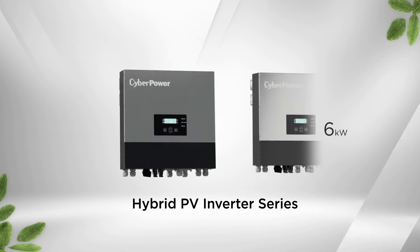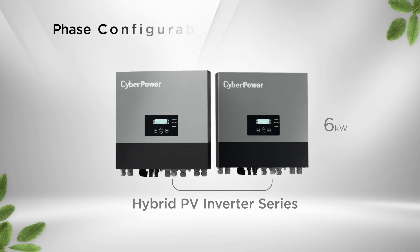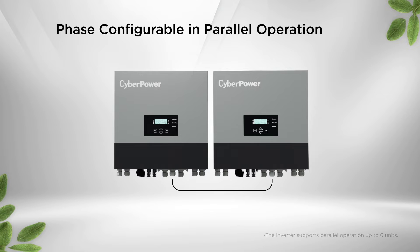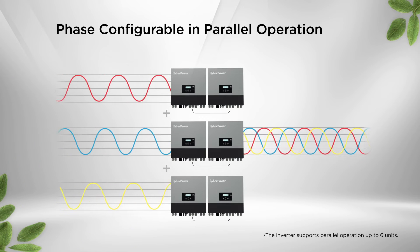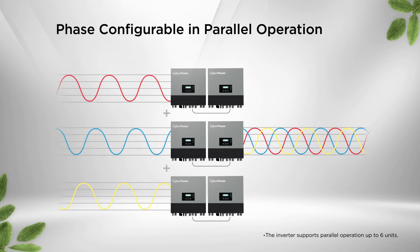Available in 6000 watts with multifunctional operation capability, the inverter supports parallel operation so the output power can be configured from single-phase to three-phase, allowing high flexibility for all kinds of applications and scenarios.